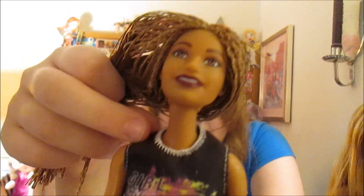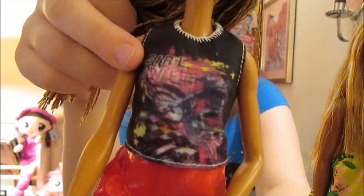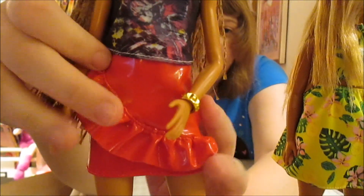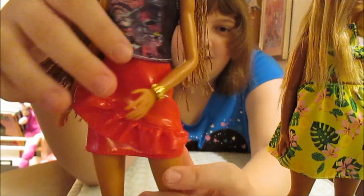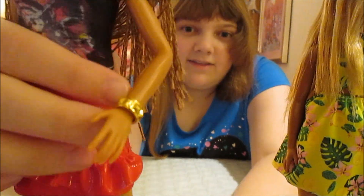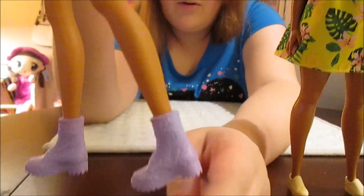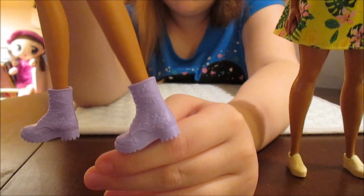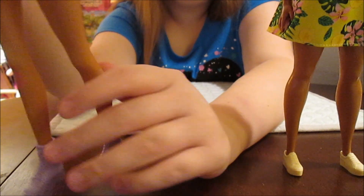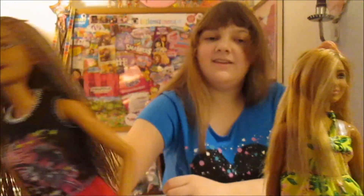She's wearing this awesome black tank top that says 'Girl Power.' And then she's got a red leathery skirt — two pieces. And this gold bracelet. And purple boots that have like an accent on them — little flowers. She's super cute. I like her a lot.